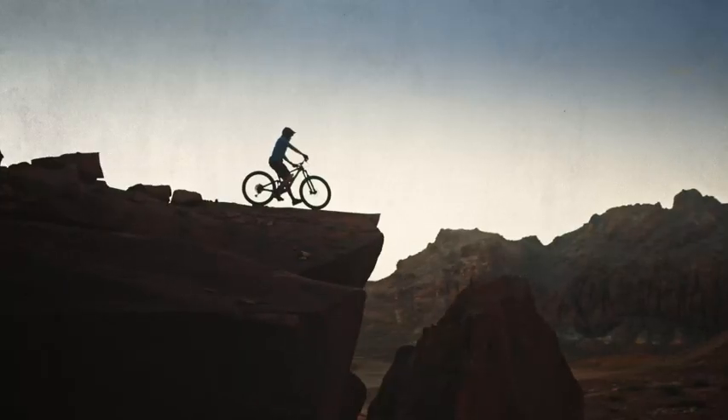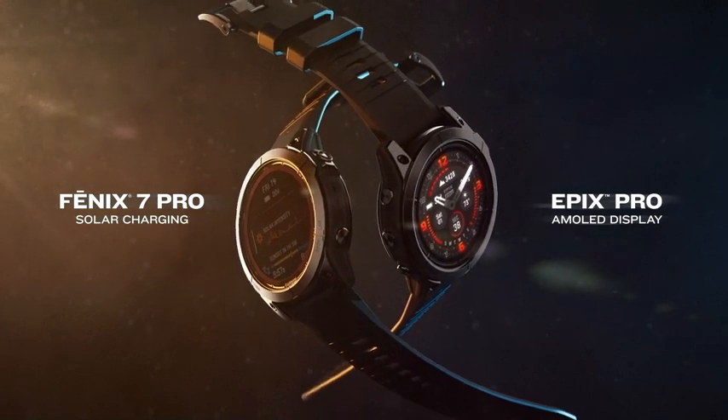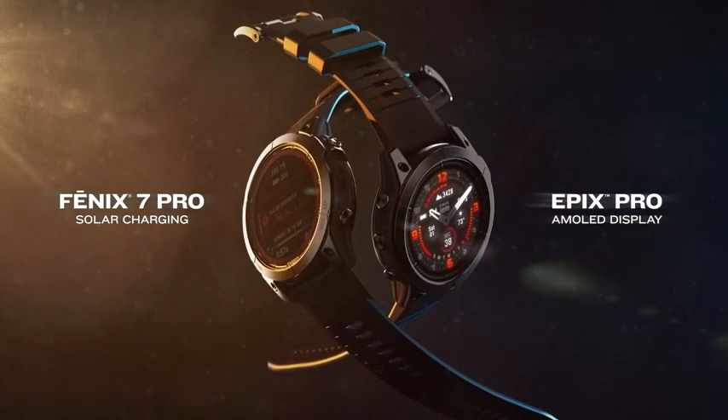The ultimate smartwatch choice is here. Phoenix 7 Pro with solar charging. Epix Pro with a brilliant AMOLED display.